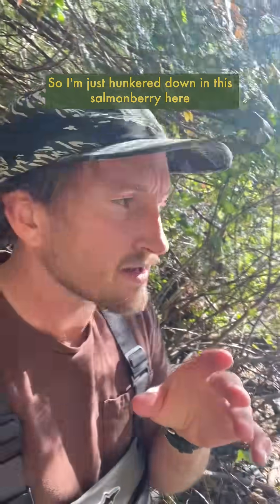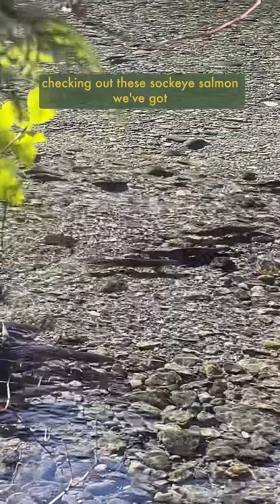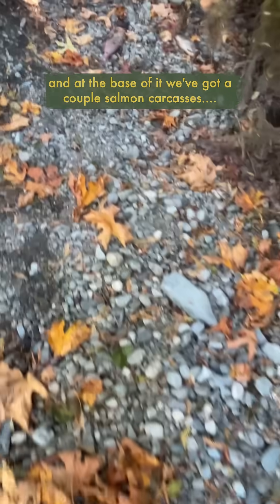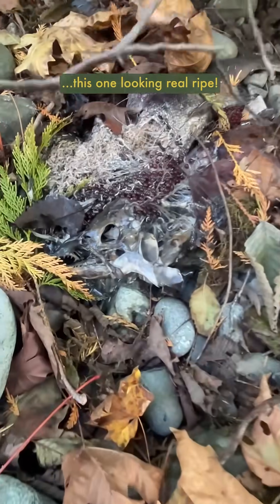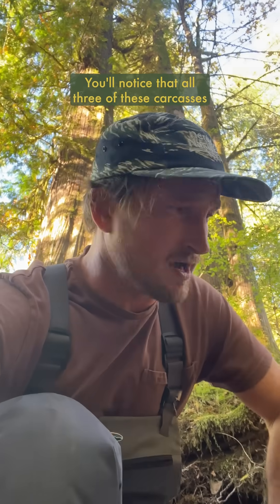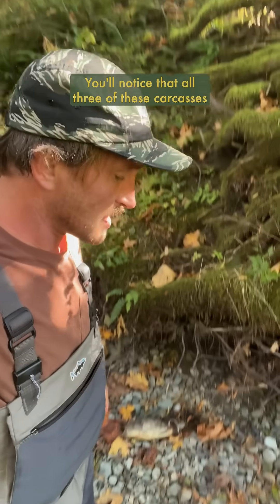I'm hunkered down in this stream here checking out these sockeye salmon spawning in the creek. If we walk just back in the forest here, not very far, right over here we've got this big western red cedar and at the base of it we've got a couple of salmon carcasses. This one here is loaded with eggs, carried here by a bear. This one looking real ripe — oh, it smells really great.